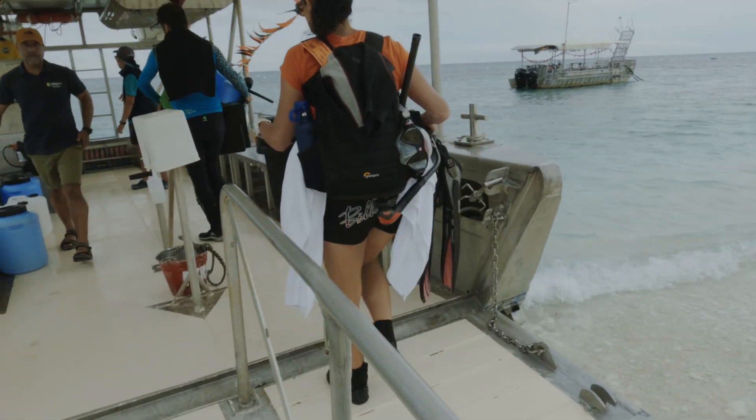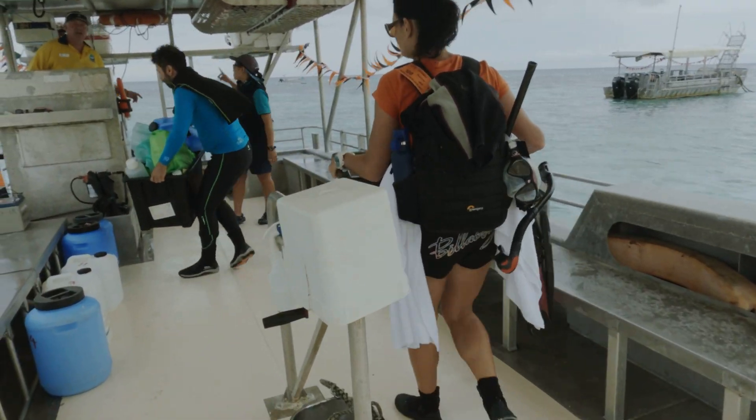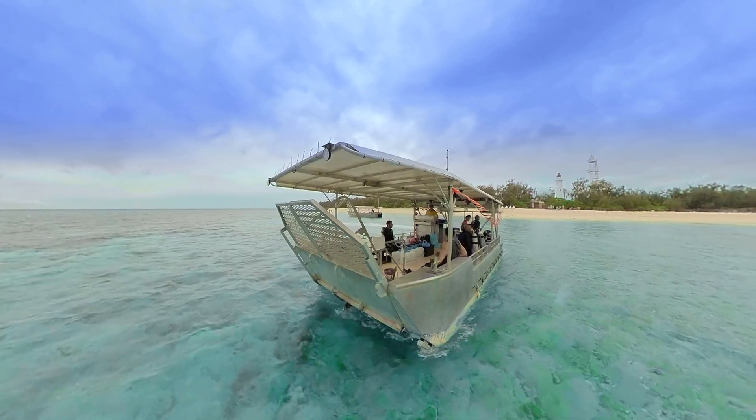Today we're going to head out on the boat and circumnavigate the whole island to collect zooplankton samples from the water, as well as do some really shallow-water diving along the reef to collect small coral nubbins and some sand, so that we can trace those nutrients from offshore into shore around the island.